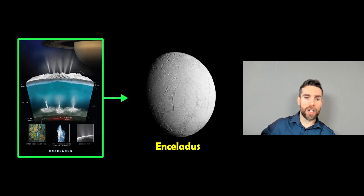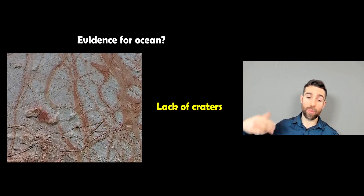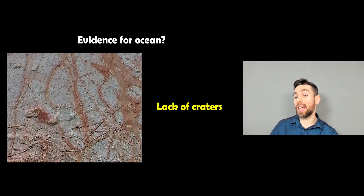Enceladus has a fairly similar structure: an ice shell, a fairly significant ocean, a rocky core, and some thermal vents at the bottom warming the ocean. The evidence to suggest that is that there is a lack of craters, which suggests there is an active surface replenishing itself — possibly an indication of a significant ocean underneath.